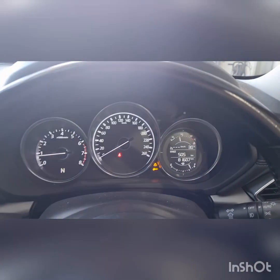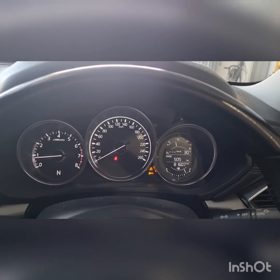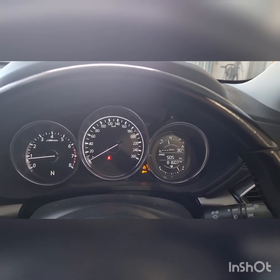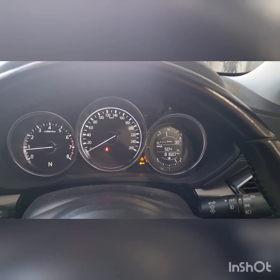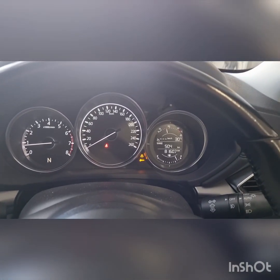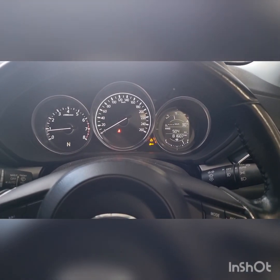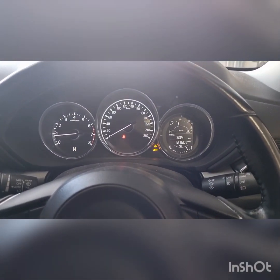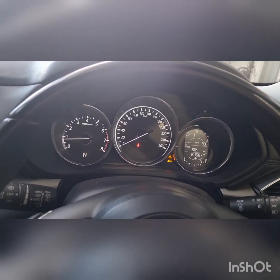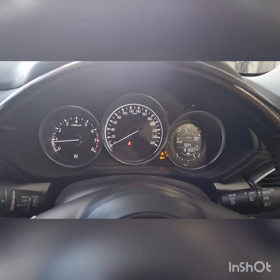Hey guys, thanks for joining me on another episode of Jack's Mechanics. Today we've got a 2018 Mazda CX-5 2.5 litre KF model. Customer complaint of a check engine light — but we're not seeing a check engine light, we're seeing an I-stop flashing light and the warning light with the triangle with the exclamation mark and the service indicator underneath it. You'd probably expect the I-stop and the warning light to be on together — I've seen that in the past.